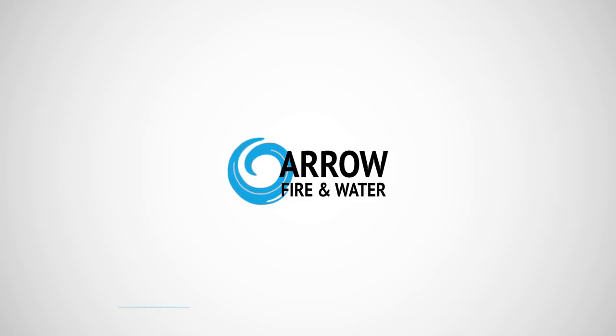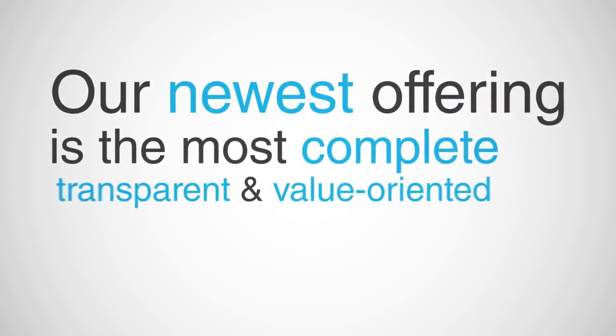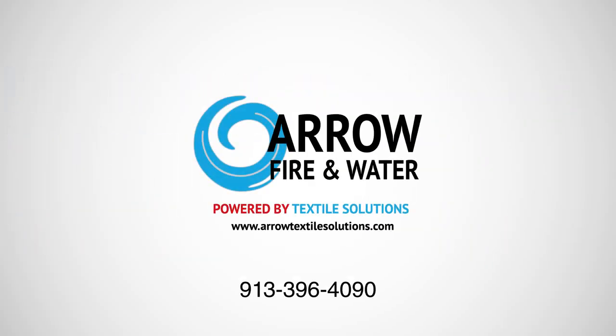AeroFire and Water has been restoring textiles for homeowners and insurance companies for over three decades. Our newest offering is the most complete, transparent, and value-oriented solution available today. Learn more about how AeroFire and Water can help you increase control and free up time.